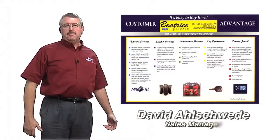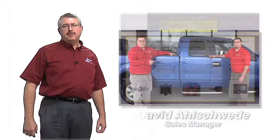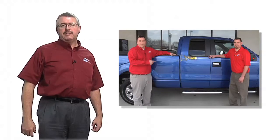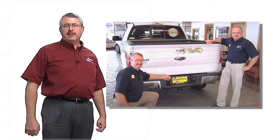We have a program here at Beatrice Ford Lincoln that we call the Beatrice Ford Lincoln Customer Advantage. The first part of this advantage is a distinctive stripe that is along the sides of your new vehicle. This is exclusive to Beatrice Ford Lincoln customers and identifies you as part of our family. This stripe also helps our service department easily identify our customers for priority scheduling in the shop.